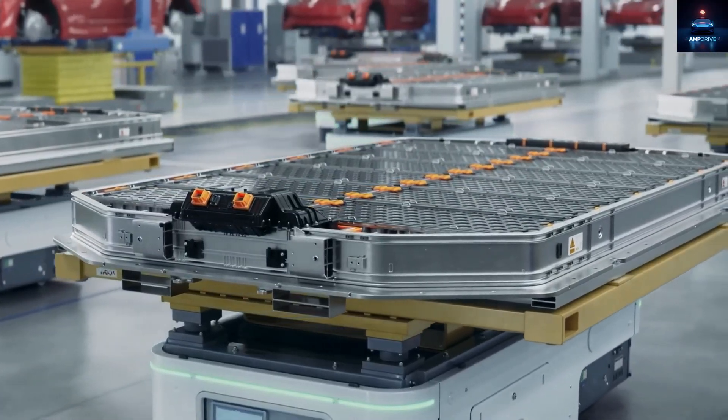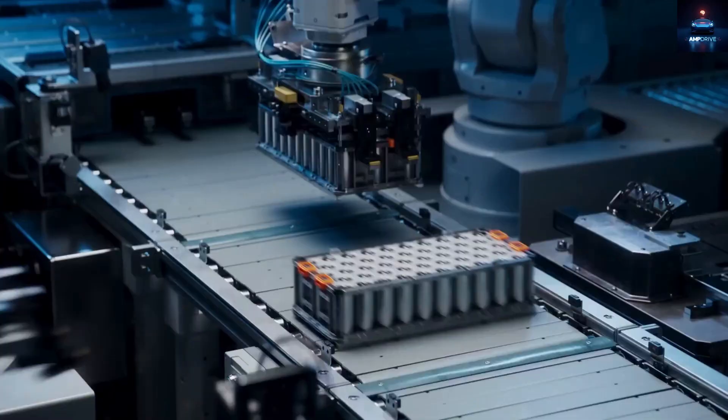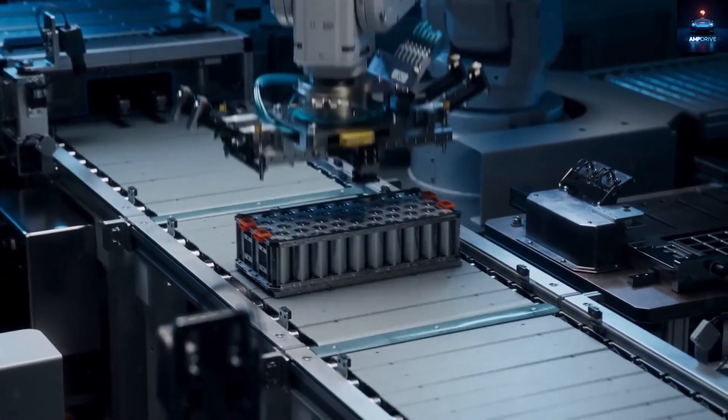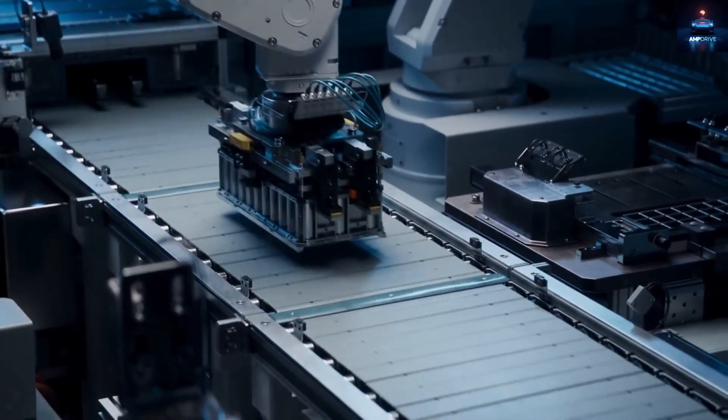Many people are asking: what if Tesla switches to aluminum-ion batteries instead? Would that keep the same range, and could the price stay below $16,000? In theory, aluminum-ion cells look very promising.